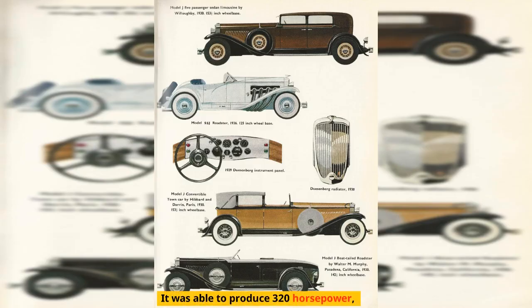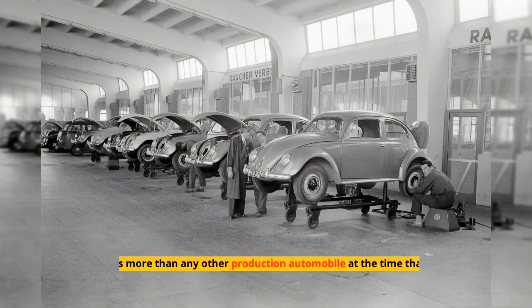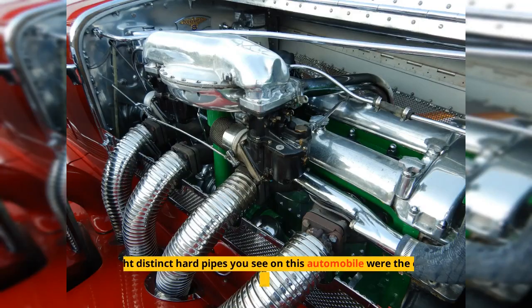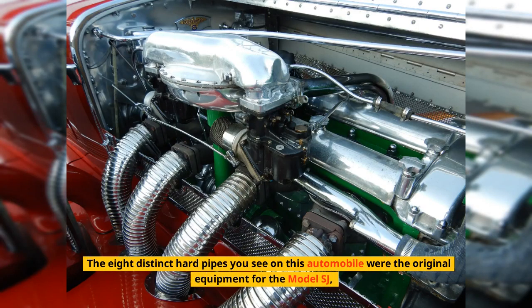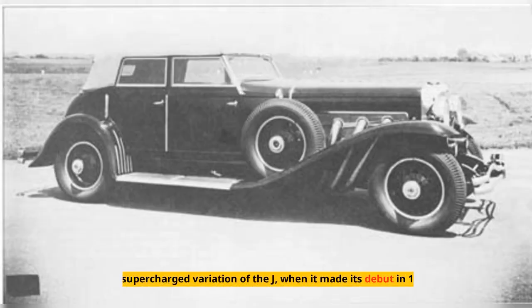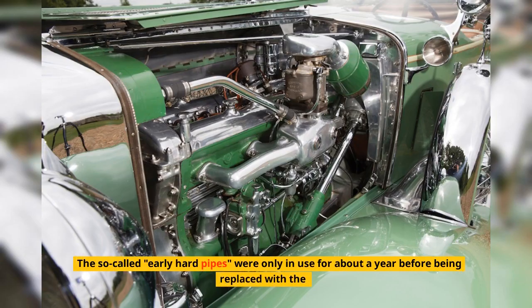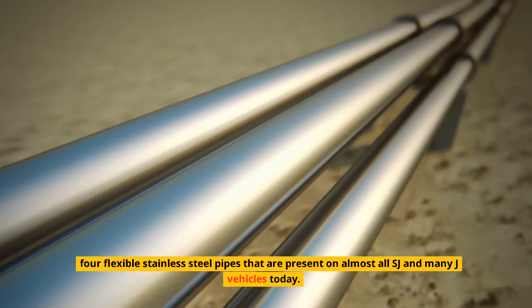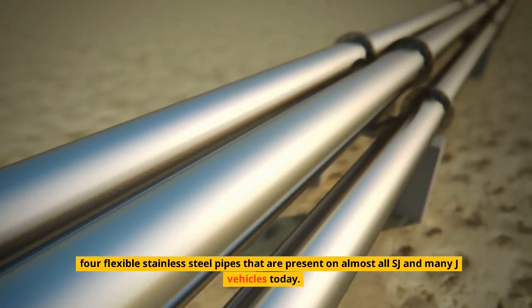The Duesenberg SJ was able to produce 320 horsepower, more than any other production automobile at the time, thanks to its centrifugal, gear-driven supercharger. The eight distinct hard pipes visible on this automobile were the original equipment for the Model SJ — the supercharged variation of the J — when it made its debut in 1932. The early hard pipes were only in use for about a year before being replaced with four flexible stainless steel pipes found on almost all SJ and many J vehicles today.